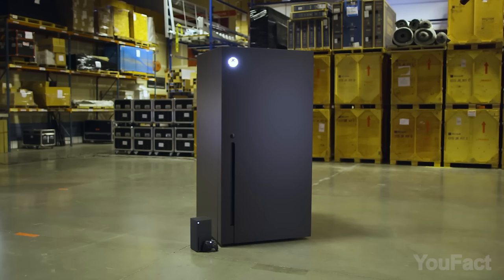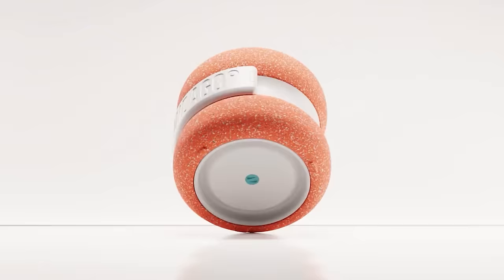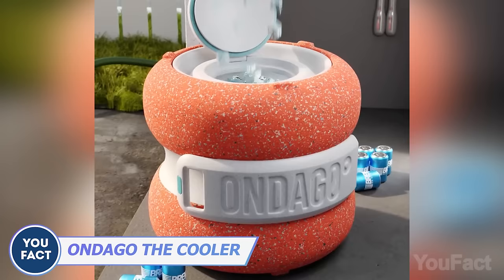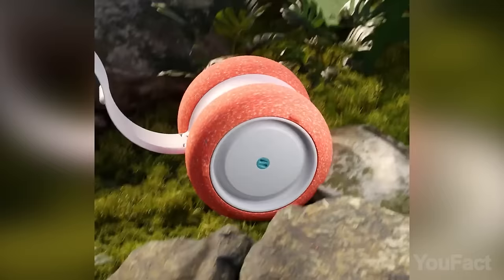Maybe the big bro version works better. If you're not into black minimalist aesthetics, there's a cooler that looks like a giant yo-yo. You fill it with cans and ice, then pull it by its self-folding arm — the most portable cooler ever. Unfortunately, you can't buy it yet; it's still a concept.